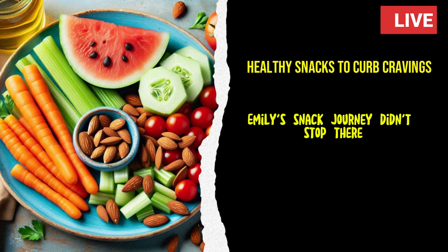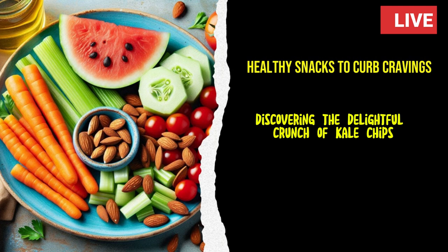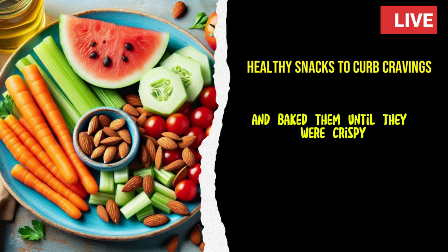Emily's snack journey didn't stop there. She started experimenting with vegetable-based snacks, discovering the delightful crunch of kale chips. She washed and dried fresh kale leaves, tossed them with a bit of olive oil and sea salt, and baked them until they were crispy.